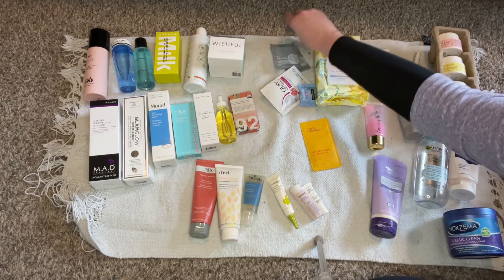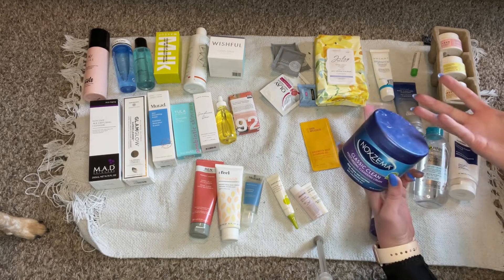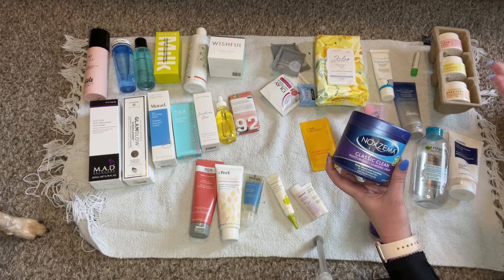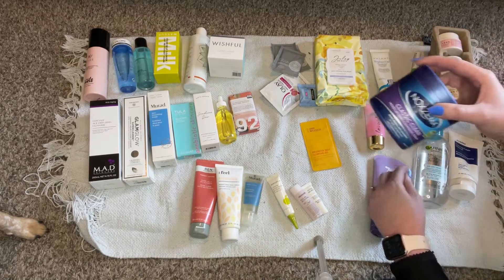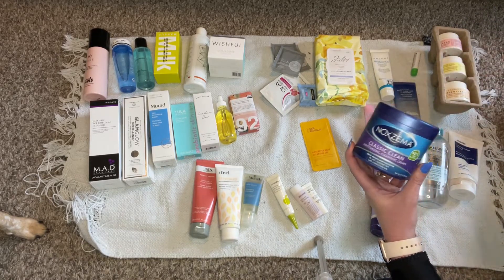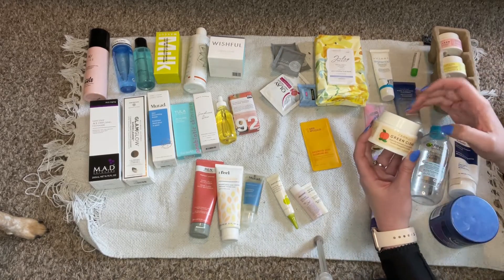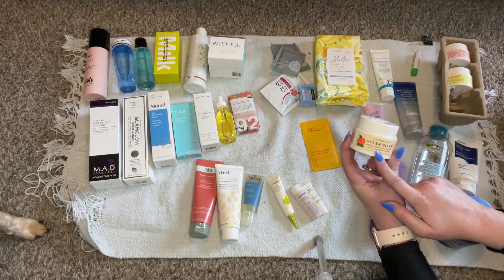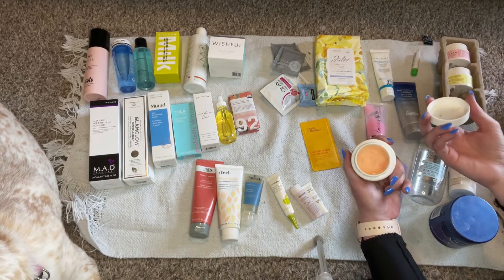Let's start with the cleansers I'm currently using. So this Noxzema — I'm currently using this. It was recommended by my dermatologist and I like it. I've been using Noxzema since junior high, it's a classic. I use this as my second cleanse — I do a double cleanse. For my first cleanse I use an oil cleanser. Right now I have these three; I got them in a trio from a Sephora sale. Here's the Farmacy Green Clean in the scent peach thyme — really nice, I'm a little more than halfway through it.